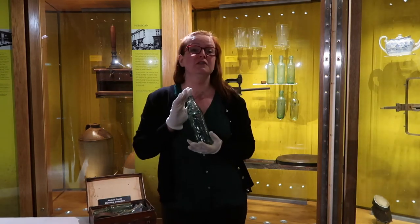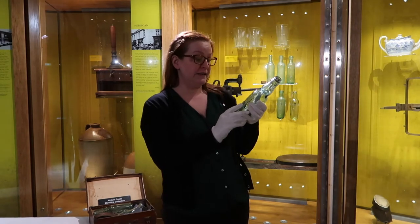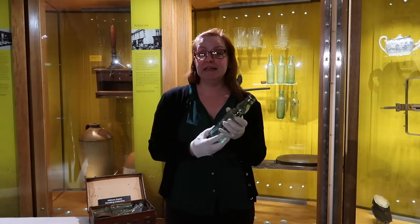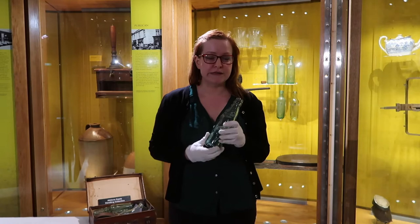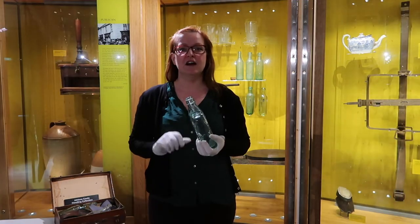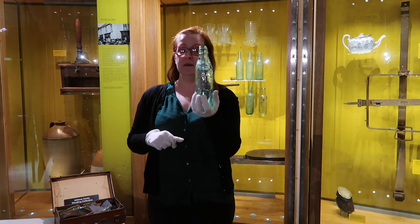It's a quite unusual looking bottle that bears the name of Keeley's Mineral Water Works. Keeley's factory was based in Athlone, not too far from where you're standing. Have you ever heard the expression 'Codd's Wallop' and wondered where it came from? It's thanks to this little bottle.